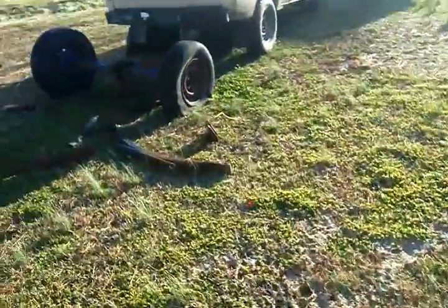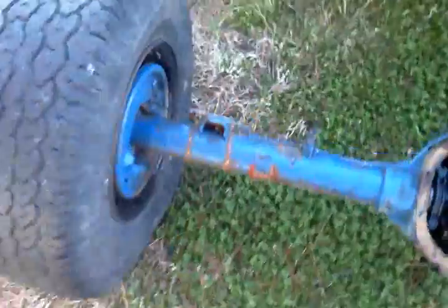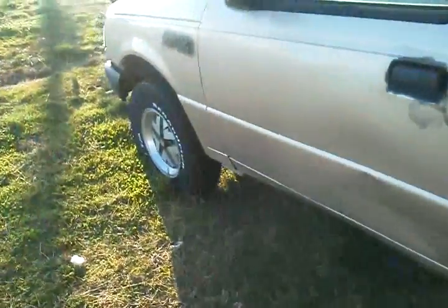There's the 8.8 out of the Bronco. Shock mounts are cut off of it — we already cut the spring mounts, moved them in. Roll it up underneath there and bolt it in. Trying to get a 78-79 Bronco or F-150 front axle for it.